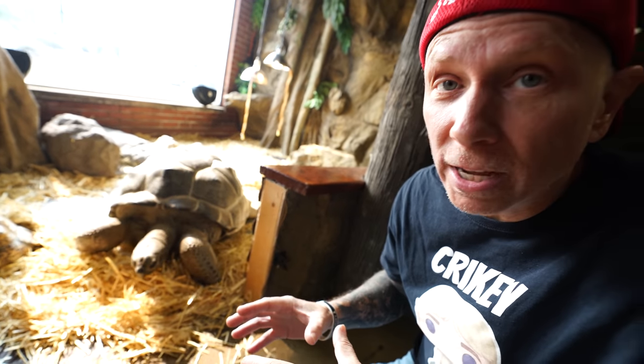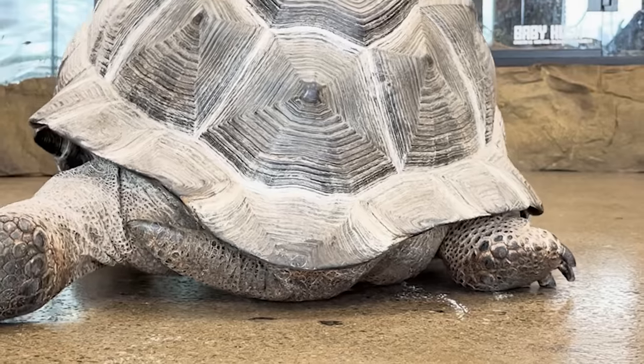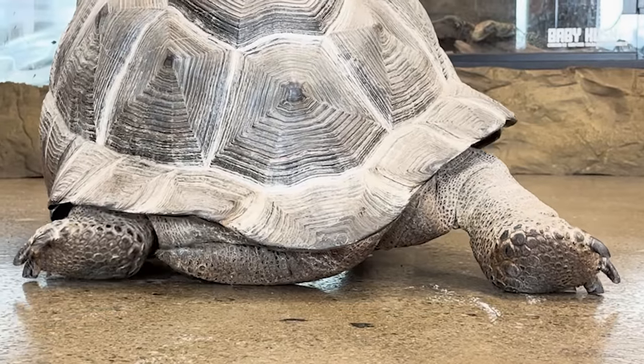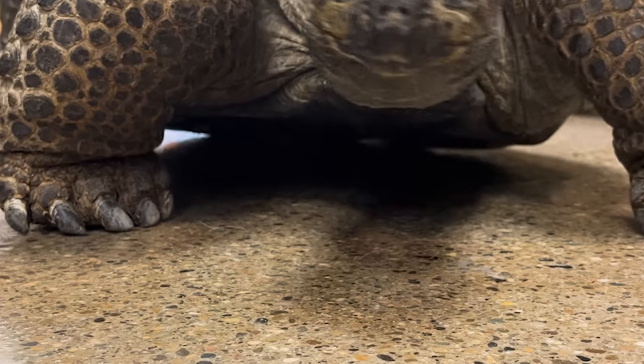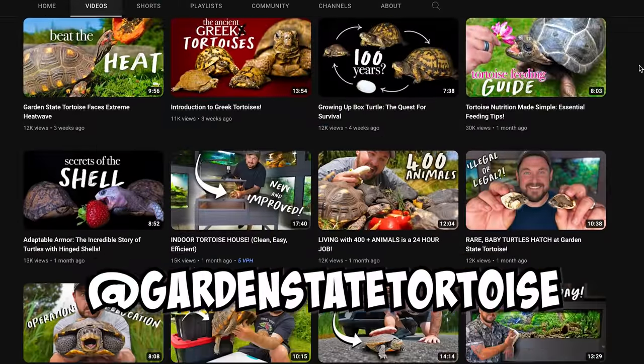You guys know I love my girl Matilda, and she's one of Lori's favorite animals on the planet. We noticed the other day she has a little bit of a leg issue — when she's crawling, she's just kind of dragging her back leg a little bit, which is definitely not what we want to see. So I'm going to go ahead and call my friend Chris and Casey from Garden State Tortoise and ask them what we should do about it.